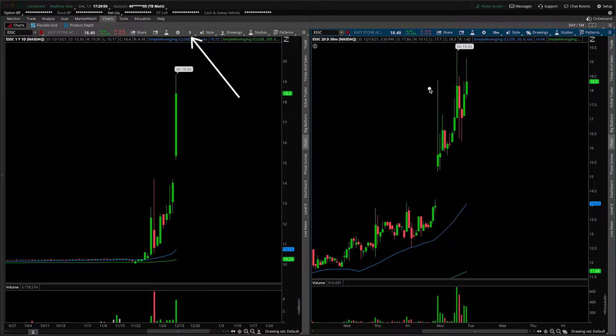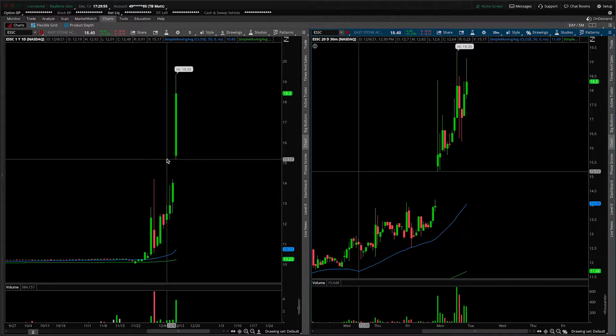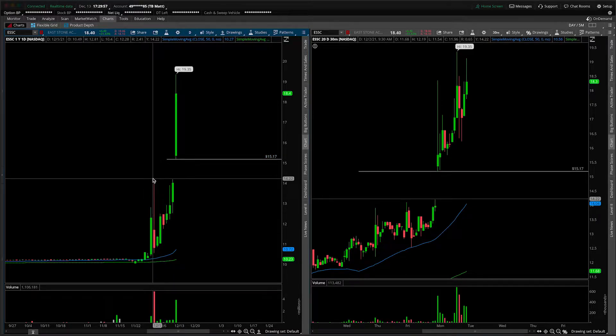On the left-hand side we have the daily timeframe, and on the right-hand side the 30-minute intraday timeframe. First things first, we haven't covered this one yet on the channel, so we're going to start, as always, with that daily roadmap.